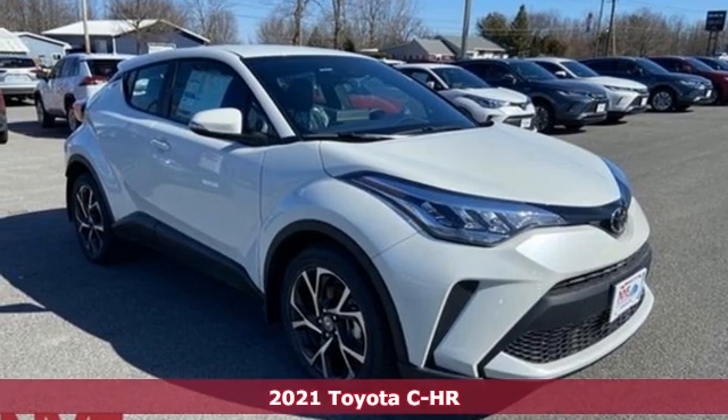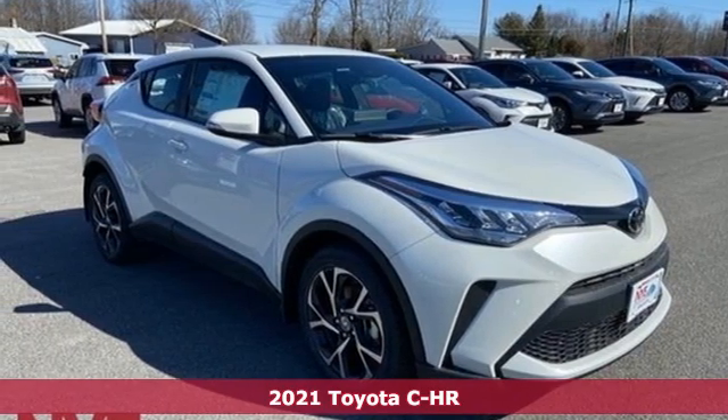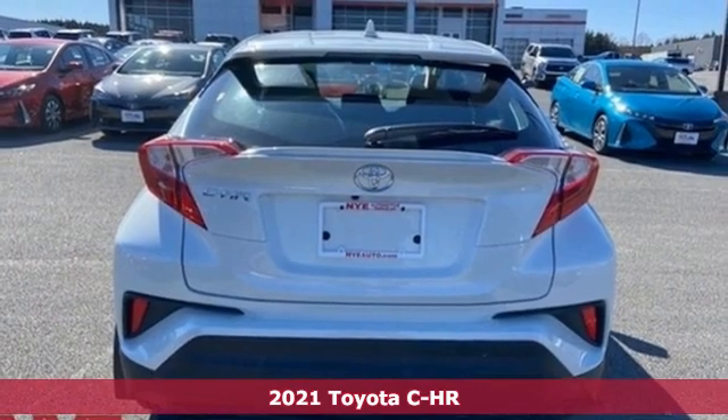Here's a new 2021 Toyota CHR. Toyota: steered by ingenuity, driven by passion.